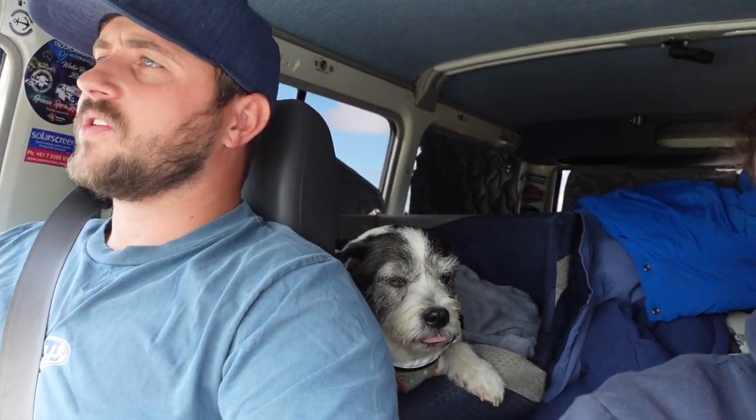We've just left Willaloo and are heading towards Hawker and Rawnsley Park station where we are actually staying. Hawker is the main town before heading up to the Flinders Ranges. We've watched videos about this landscape over the last few years and it's great to finally be able to go there. Rawnsley Park station looks quite cool — looking forward to our next stop.